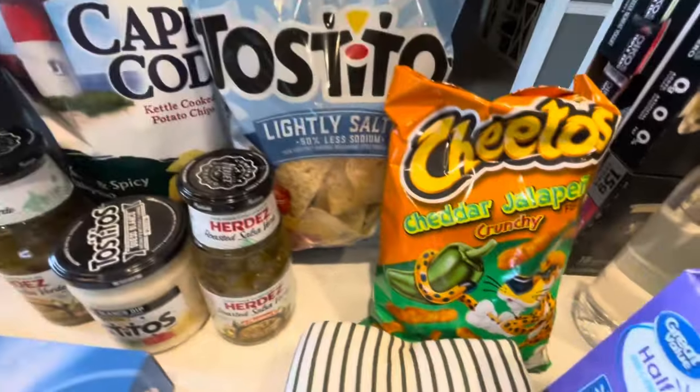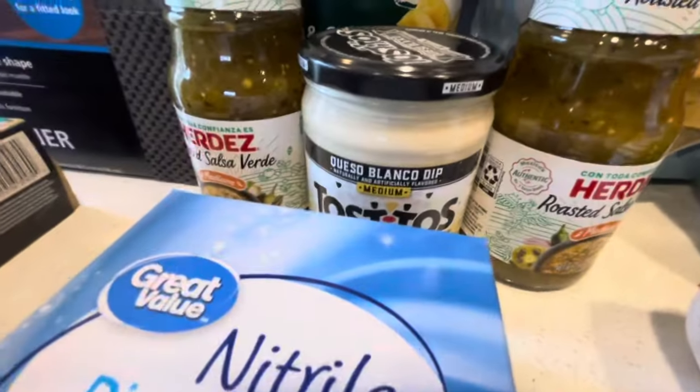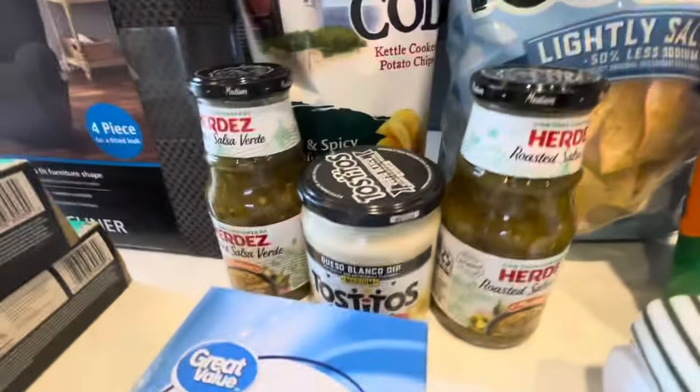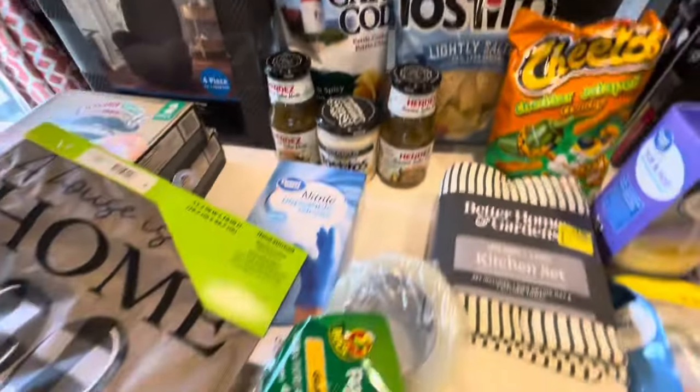Since we're having company, I got some more Tostitos, some salsa verde medium, con queso blanco dip from Tostitos, and some spicy salty jalapeño chips from Cape Cod.